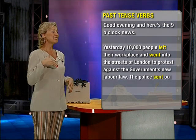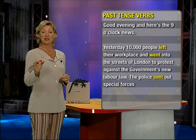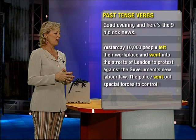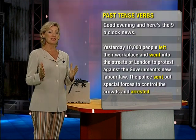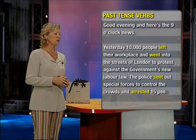Then the police sent out special forces — sent, past tense of send — to control the crowds and arrested, which is the past tense of arrest. It's a regular verb. Arrested 15 people.